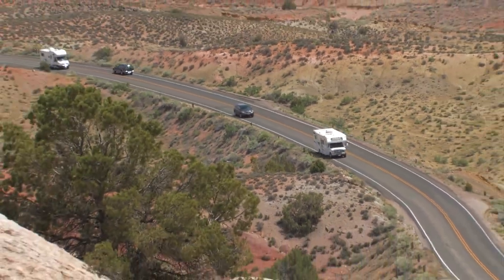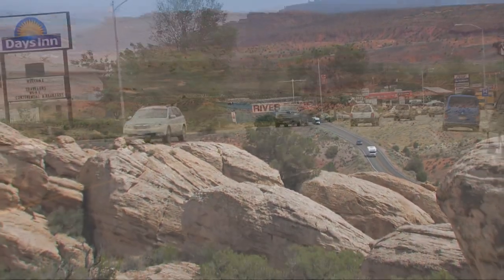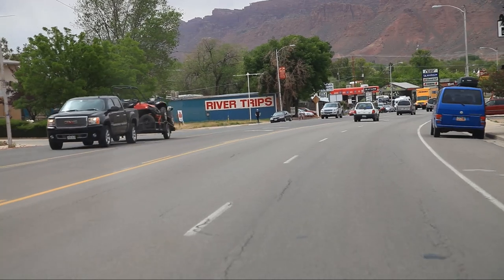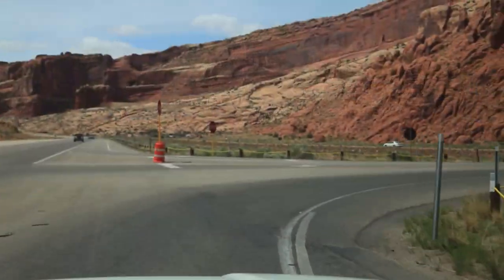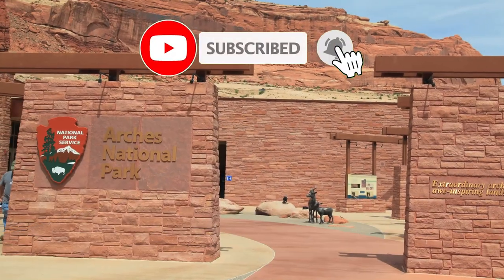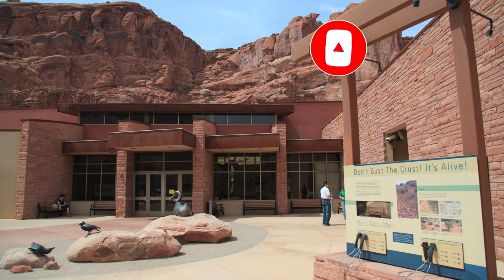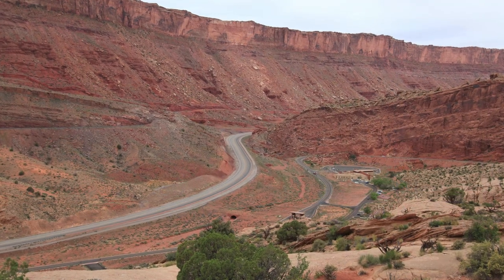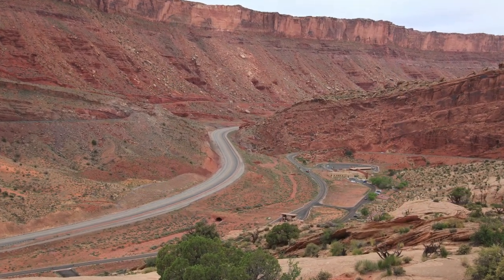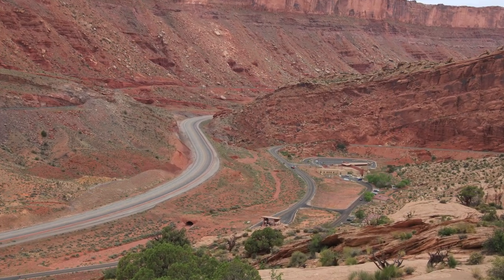Because of our limited time, we'll explain how to make the most out of about a day and a half in the park. The entrance is just four miles from the center of town. After paying the National Park Entry Fee, it's a good idea to stop at the Visitor Center to learn about the area you're about to explore. The bulk of the park is on a plateau several hundred feet above the Visitor Center.